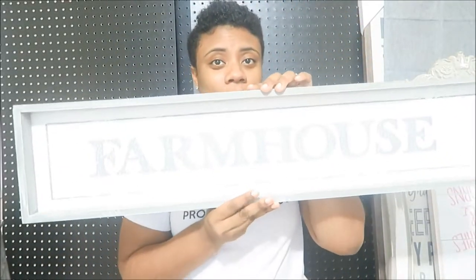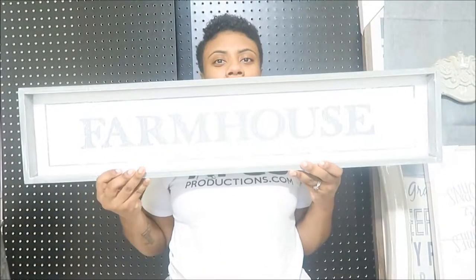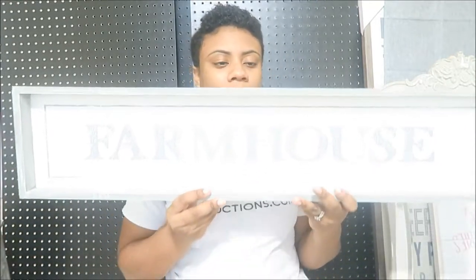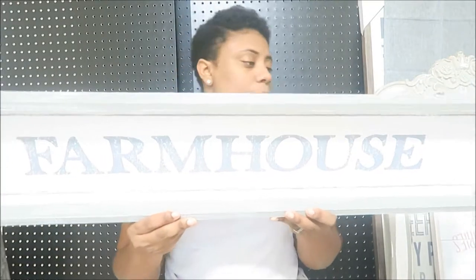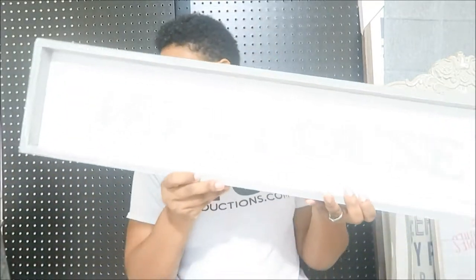This next piece says Farmhouse — it's extremely light so you can't really see it well on camera. It has a creamy white background, gray letters, and a weathered wood perimeter around it — kind of that shabby chic look. I really love it. I'm going to put this in my family room above the door. This picture came from Home Goods and it was $19.99.